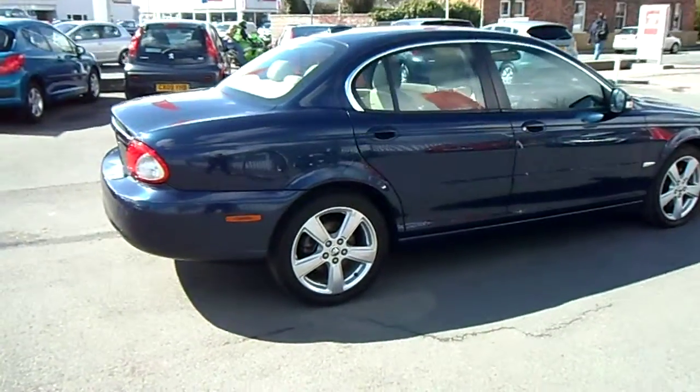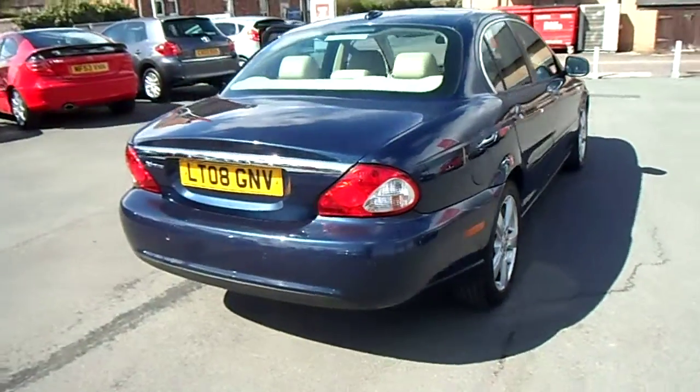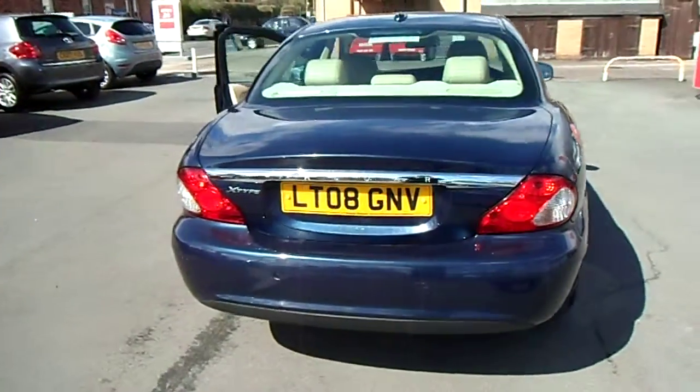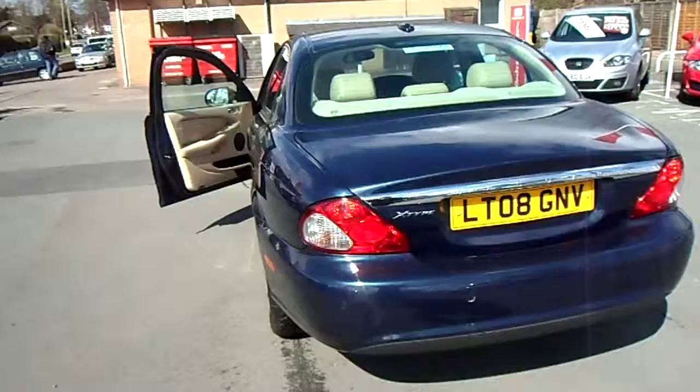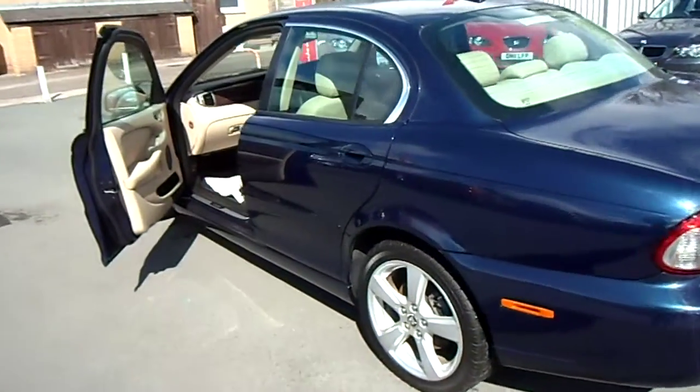This 2.2 turbo diesel engine falls into insurance group 15, tax band G, which makes it £170 per year to tax, and has a combined MPG of 47 miles per gallon, with that increasing up to 60 on the motorway.